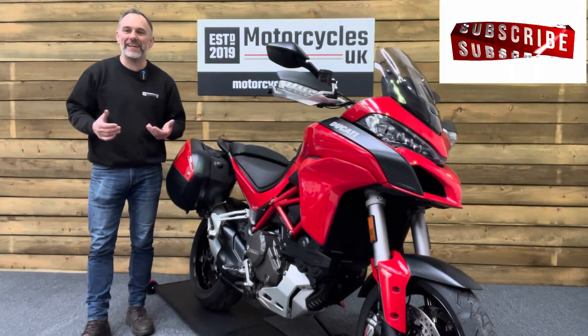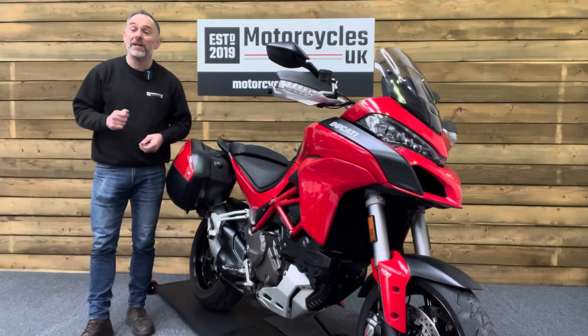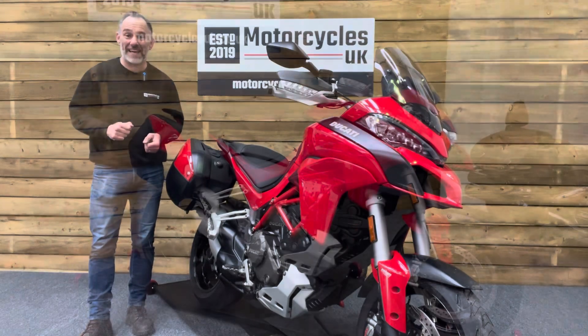Hi and welcome to Motorcycles UK. Today I'd like to show a short video on this absolutely superb Ducati Multistrada 1200S.